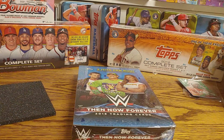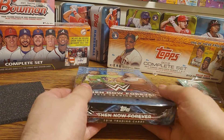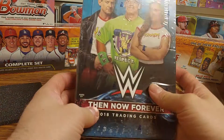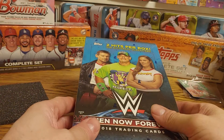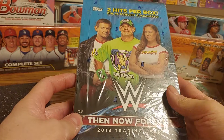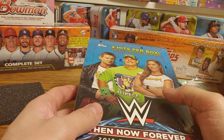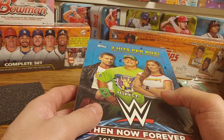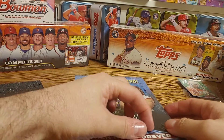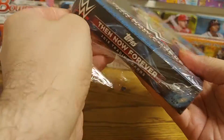Welcome, and hopefully you are all having a wonderful day. I opened up some blaster of Allen and Ginter earlier, and it is Summer Slam day, so I figured I would open up a hobby box I just got of 2018 WWE Then Now and Forever. There are going to be two hits in this box — a guaranteed autograph and most likely a relic. Let's see what we can get.